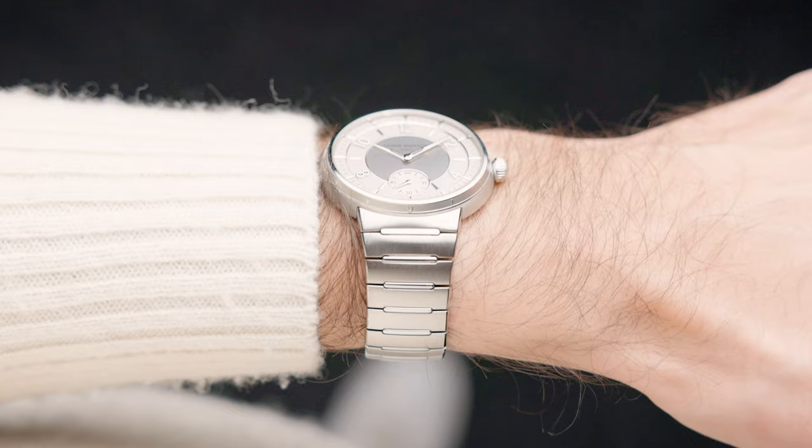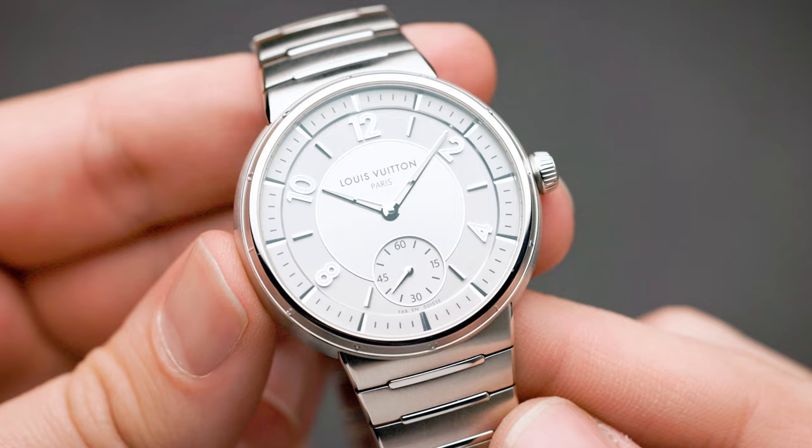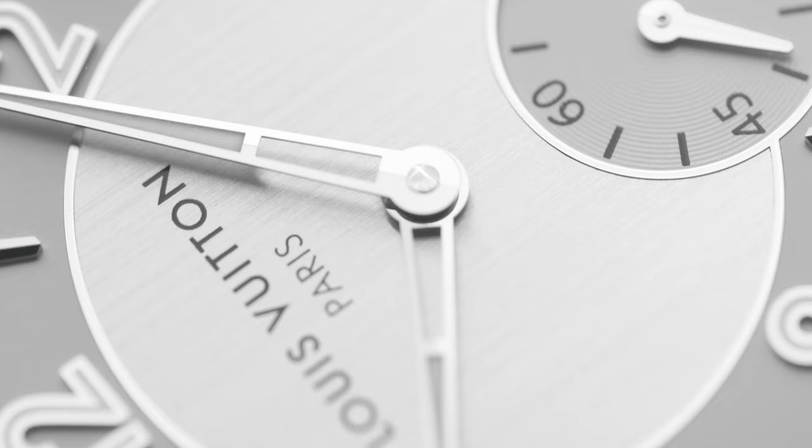This attention to detail you will see throughout the whole watch — starting from the case, going on to the bracelet, the movement, and the dial. You'll notice the dial doesn't say 'Swiss Made'; it says 'Fabriqué en Suisse,' which is a nod to older vintage watches that used the same phrasing.